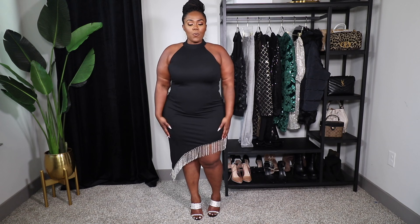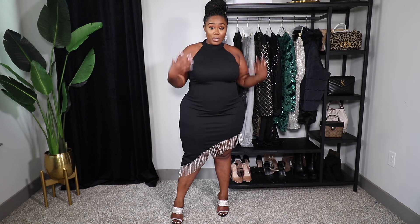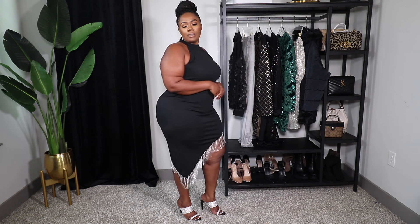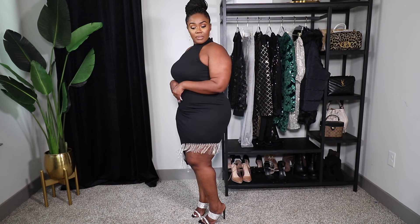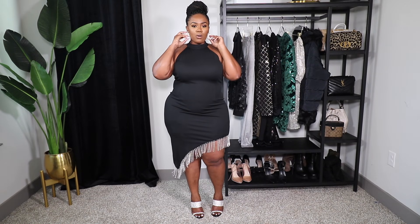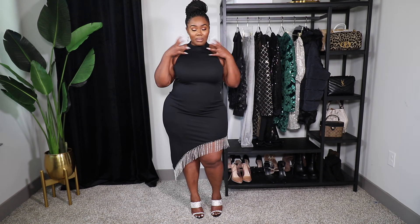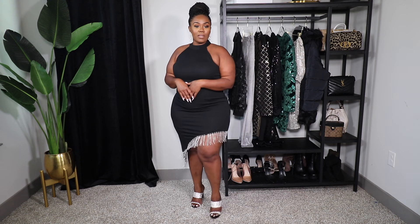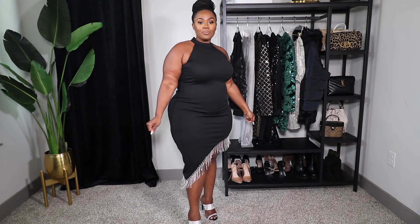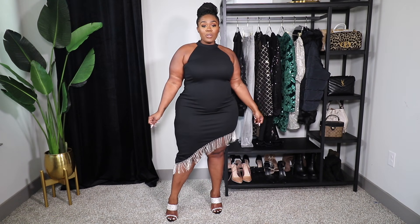I'm wearing a size 16 in this one and it fits just fine. I think you just need this dress — you can wear it in fall with a coat, in the spring, whenever. It looks really good with these shoes too. All you need is some silver earrings, a popping red lip, a little clutch and she's good to go. It would also be great as a wedding guest for a cocktail or after-five wedding. Let me know your thoughts in the comments.